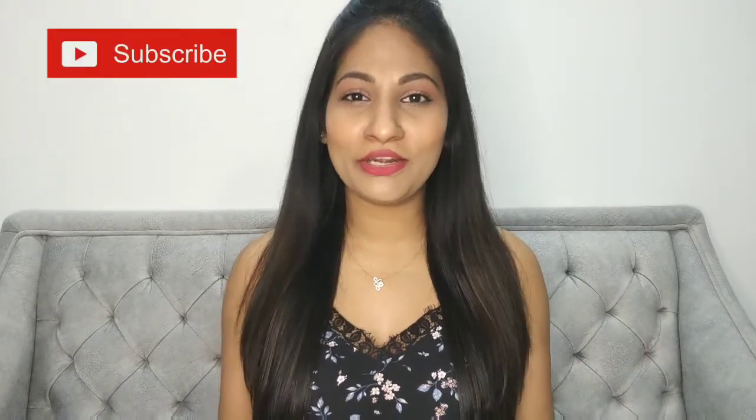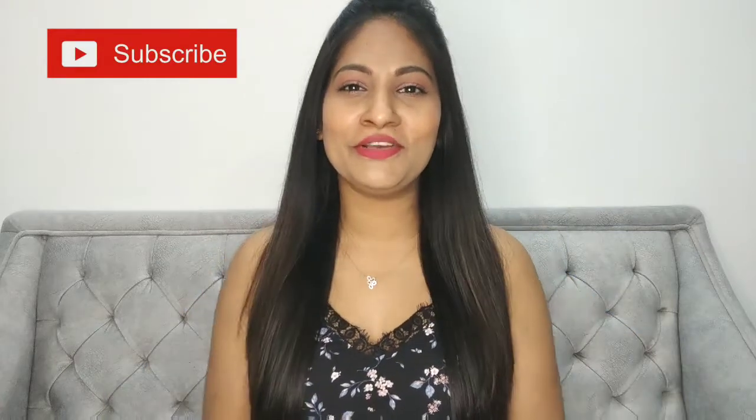With that, we come to the end of this video. I hope you liked it and it helped you. Do let me know in the comments below, don't forget to subscribe to my channel, and hit the like button. I'll see you in my next one — bye!